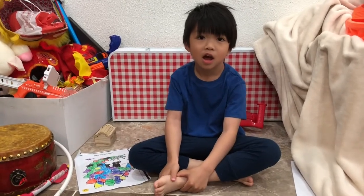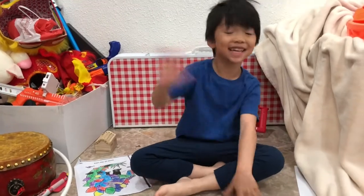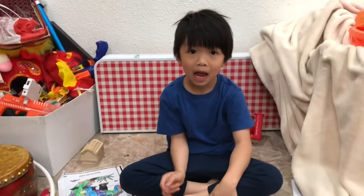Hello everyone. Welcome back. Say hi. Hi. Say hi to everybody. Hi. What are you gonna do today?